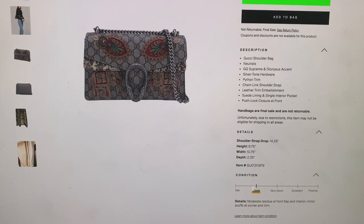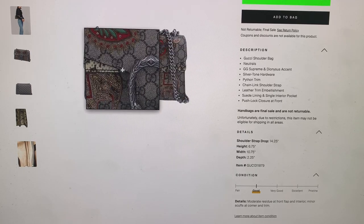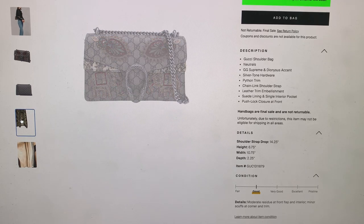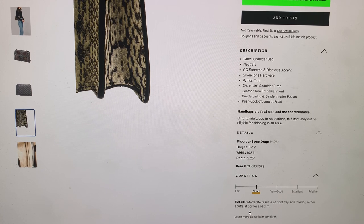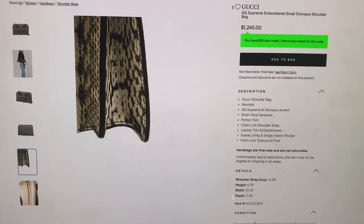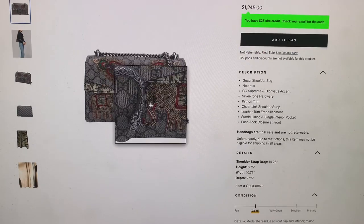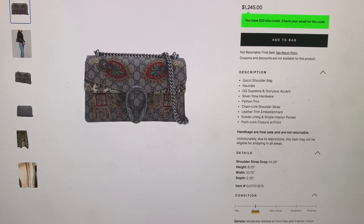So it's in good condition. Just zooming in a little bit. There's some moderate residue at the front flap and interior, minor scuffs at the corner and trim. It looks like it's in pretty good condition though. It says good, not very good, but sometimes it's hard to tell when you don't have it in person.